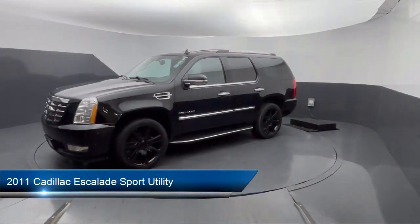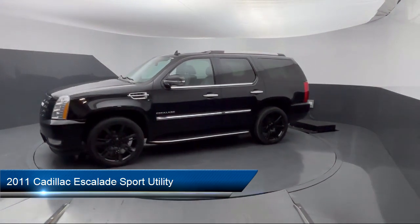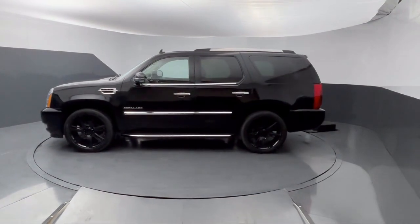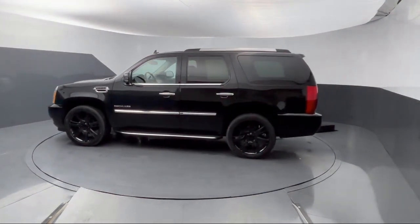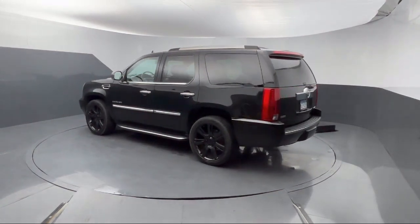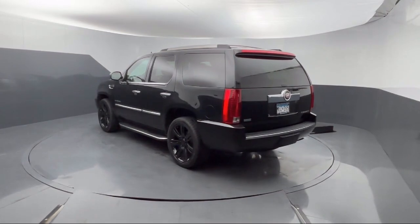It comes equipped with navigation, garage door transmitter, third row seating, OnStar, leather steering wheel with auto tilt-away, heated rear seats, rear view camera, alloy wheels, roof rack, steering wheel controls, and much more.